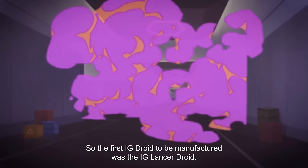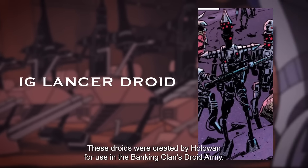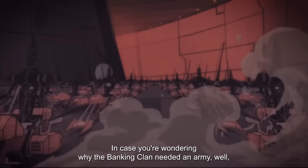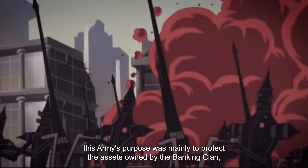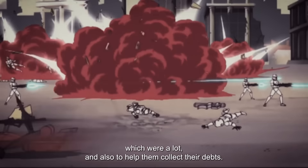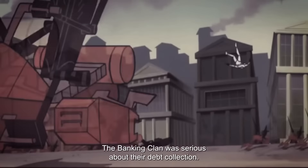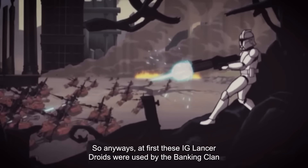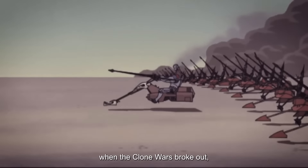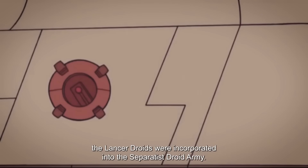The first IG droid to be manufactured was the IG Lancer droid. These droids were created by HoloWan for use in the Banking Clan's droid army. In case you're wondering why the Banking Clan needed an army, this army's purpose was mainly to protect the assets owned by the Banking Clan, which were a lot, and also to help them collect their debts. The Banking Clan was serious about their debt collection. At first the IG Lancer droids were used by the Banking Clan, but later, in roughly 22 BBY when the Clone Wars broke out, the Lancer droids were incorporated into the Separatist droid army.